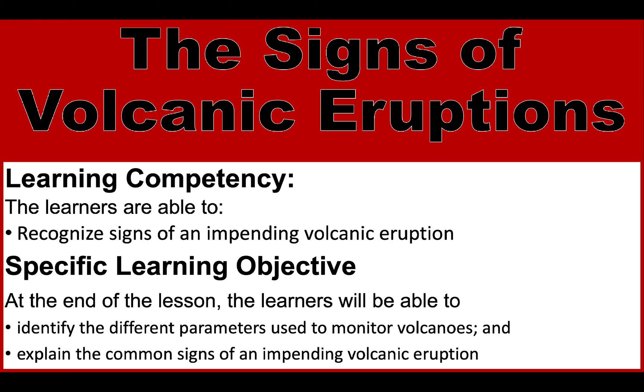The learning competency for this is to recognize signs of an impending volcanic eruption. The specific learning outcomes are the following: first, you have to identify the different parameters used to monitor volcanoes and explain the common signs of an impending volcanic eruption.